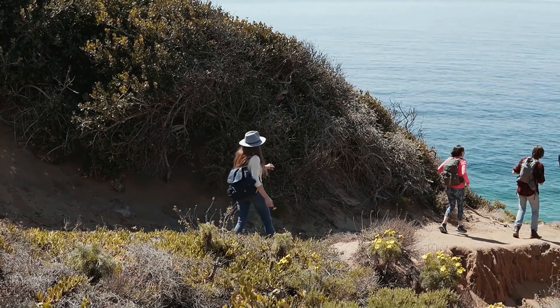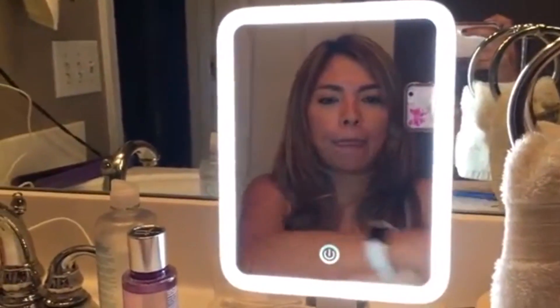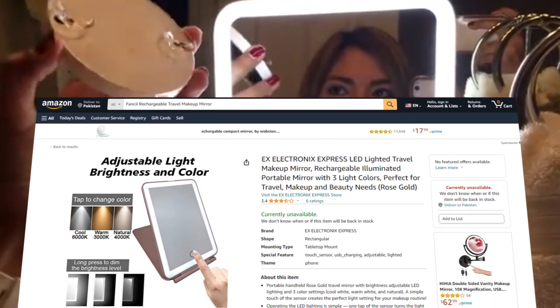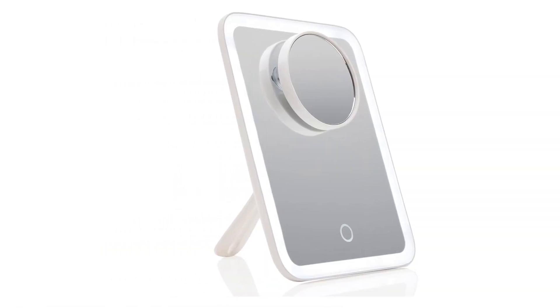If you've been on a group trip, you know the struggle of trying to get ready when there are too few mirrors available compared to the number of folks in the house or hotel room. Eliminate the hassle with a portable travel mirror, like this fold-out option available on Amazon. It adjusts to varying heights, has three light settings — warm, cool, and natural daylight — and folds flat, weighing less than a pound.